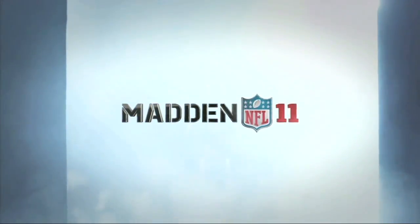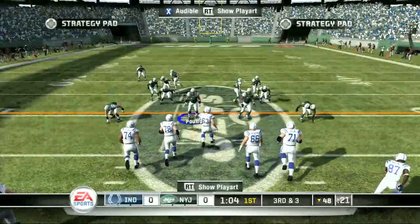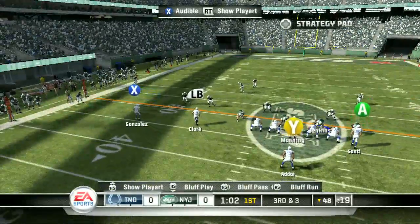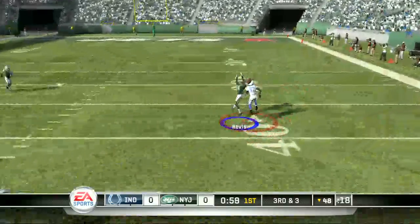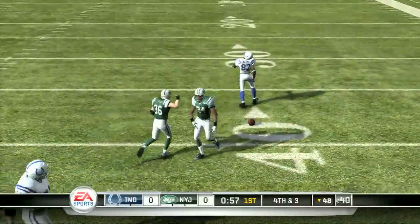Although Madden pulls in the numbers every year, there's little to say about the improvements they make to their game. There's always very little differences to the engine and very little tweaks. You still get that clunky feeling and animated moves that you've always gotten in Madden.